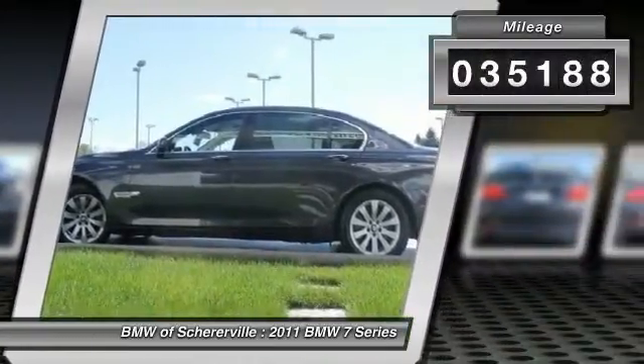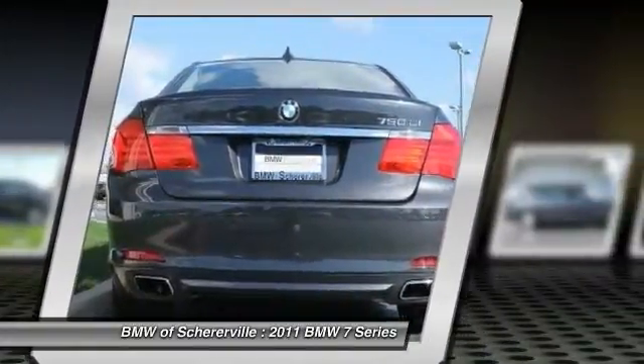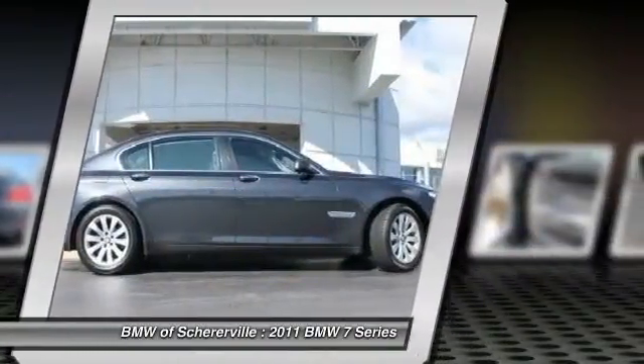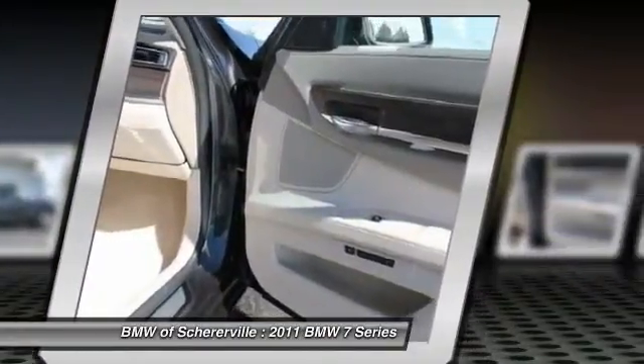Here are some of this vehicle's great options: heated seats, traction control, power passenger seat, navigation system, leather-wrapped steering wheel, dual airbags, power steering, front air conditioning, alloy wheels, four-wheel disc brakes.